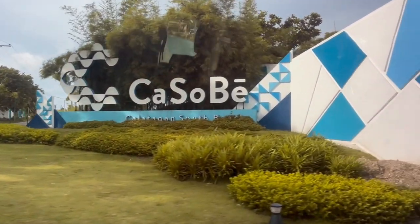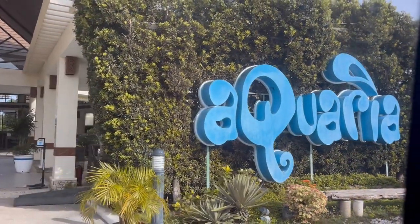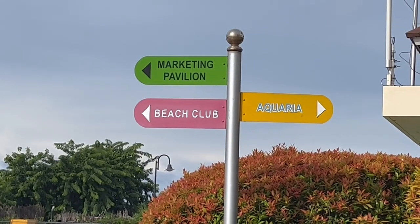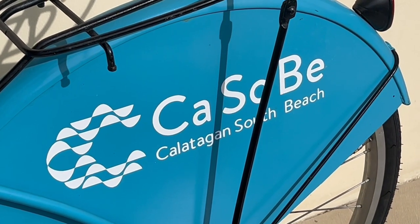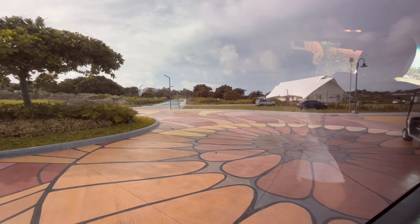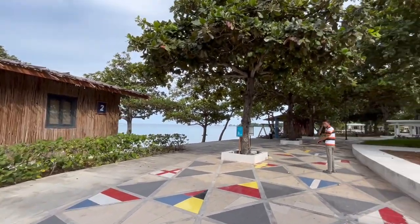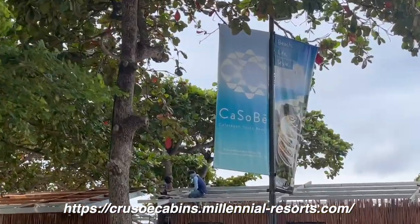This is the entrance to Kasobee, or Calatagan South Beach. Within Kasobee is a resort named Aquaria Water Park. Everything here within Kasobee is very aesthetic and beautifully made, even down to the roads. It's painted with beautiful patterns that makes it very unique. You can book the Crusoe cabins here for overnights — just visit the website attached for bookings.